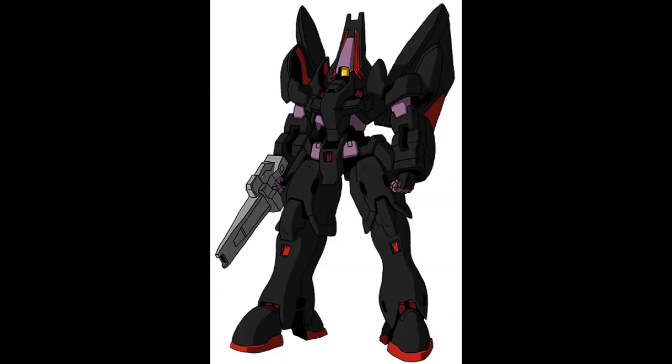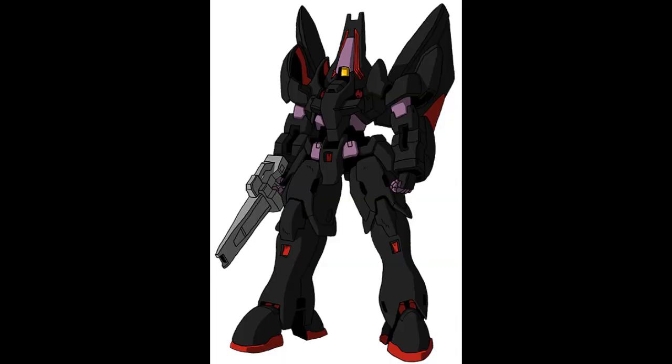Number 8: the Taurus. The Taurus is like the Gundam Wing equivalent to the putties from Mighty Morphin Power Rangers — cannon fodder that are more often than not floating coffins. But that doesn't make them any less cool looking, whether they're in black or white.